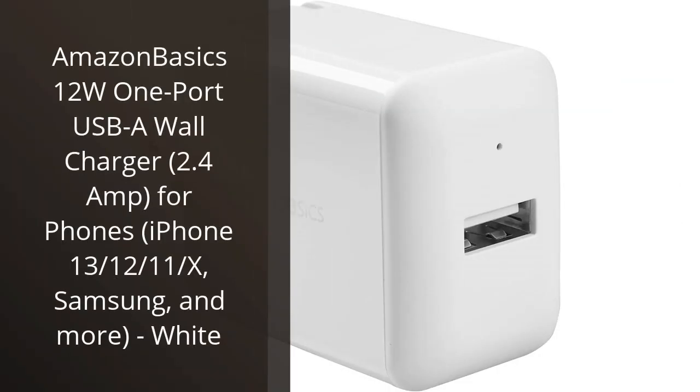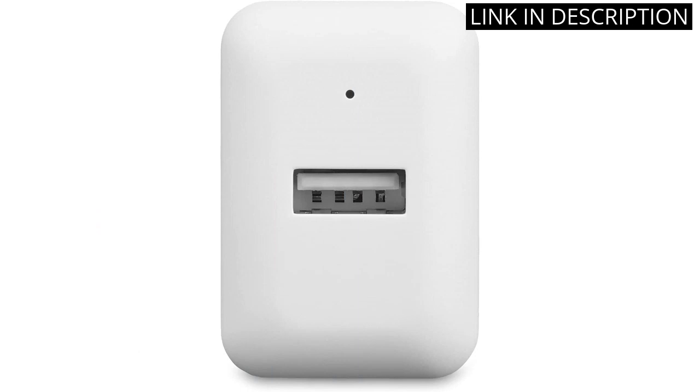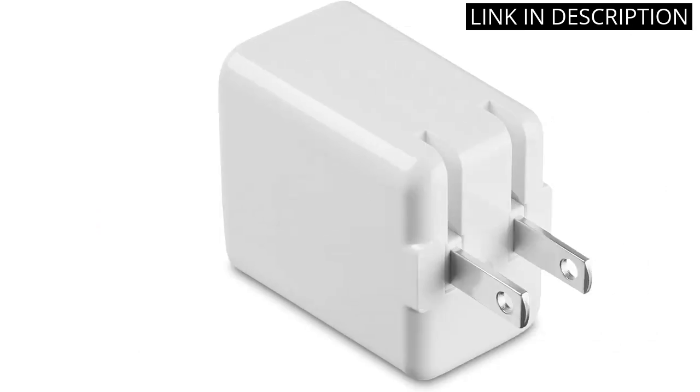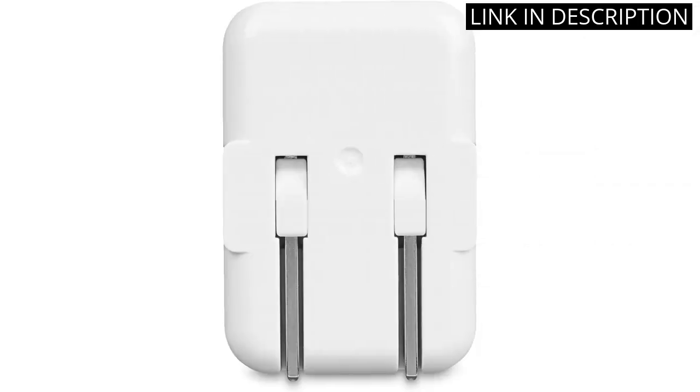I recently purchased the Amazon Basics 12W 1-Port USB-A Wall Charger and I have to say, I am impressed. This charger is powerful enough to charge my iPhone 11 quickly and efficiently. The white color looks sleek and matches well with my other accessories. It's also compatible with other popular phone brands like Samsung.